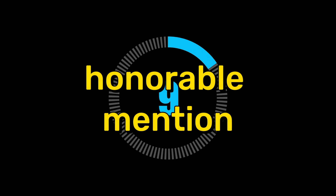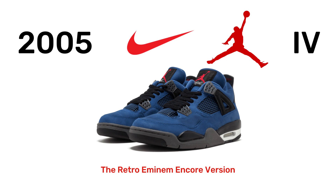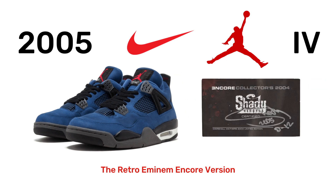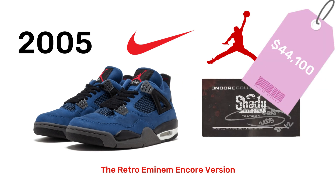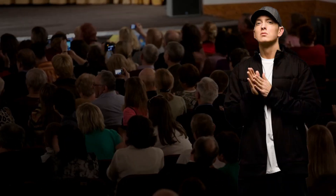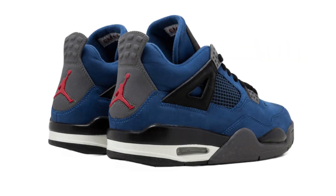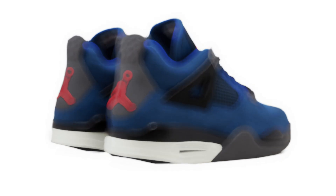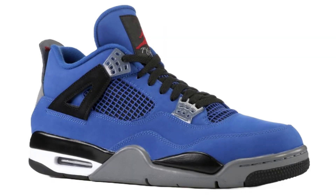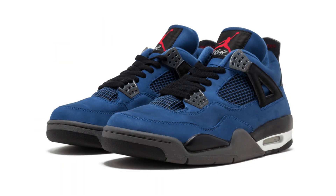Before we start off with number 10, let's give an honorable mention to the 2005 Nike Air Jordan 4s, the retro Eminem Encore version with the Marshall Mathers signed card, $44,100. In commemoration of his Encore album, rapper Eminem teamed up with Nike in 2005 to make a unique blue, red, and black edition of the Air Jordan 4. According to Sotheby's, which sold this pair at auction in 2021, the first release reportedly only included 50 pairs, which were distributed to friends and relatives.